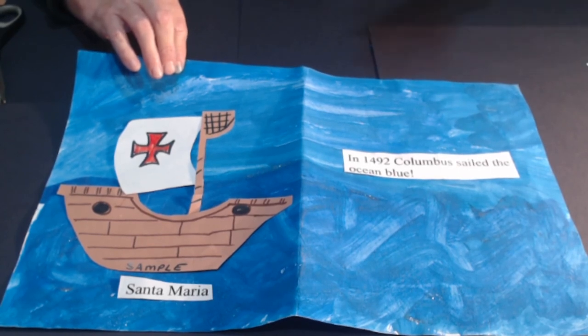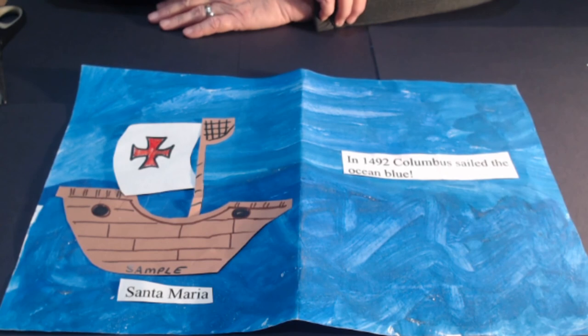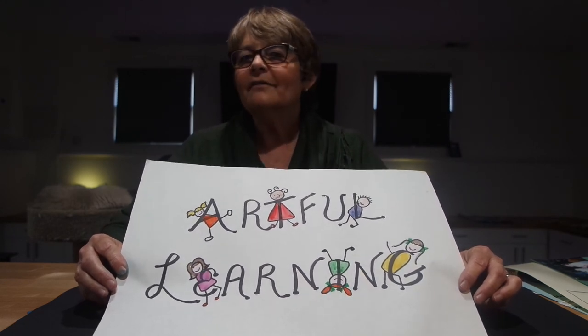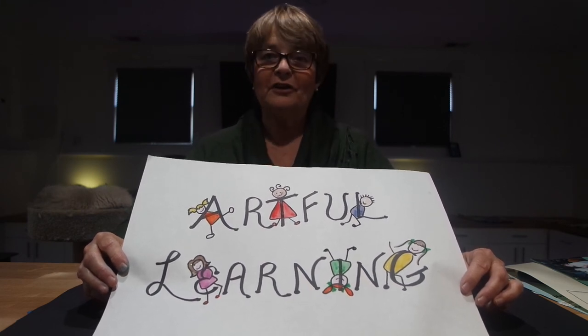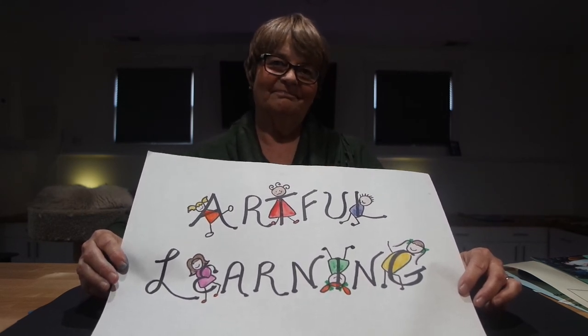These look really nice lined up out in the hall, and it's a fun way to celebrate Columbus Day. Thank you for watching this lesson in Artful Learning. Remember, you can never do too much art and you can never learn too much, so I hope you watch again and share it with your friends. Please subscribe — thank you and see you next time!